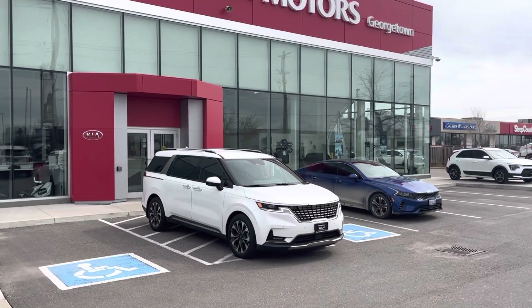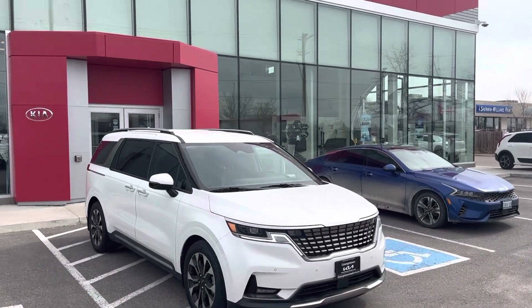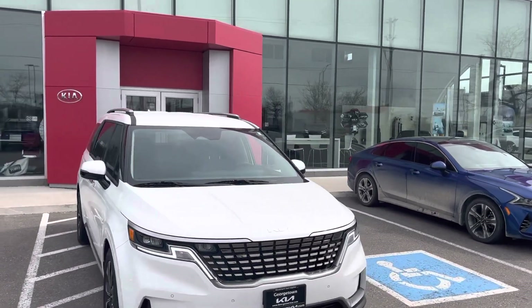Hey, good morning, Katie. This is Cameron McCullough here at Georgetown Kia. Just wanted to thank you very much for your interest in our 2023 Kia Carnival, the EX.